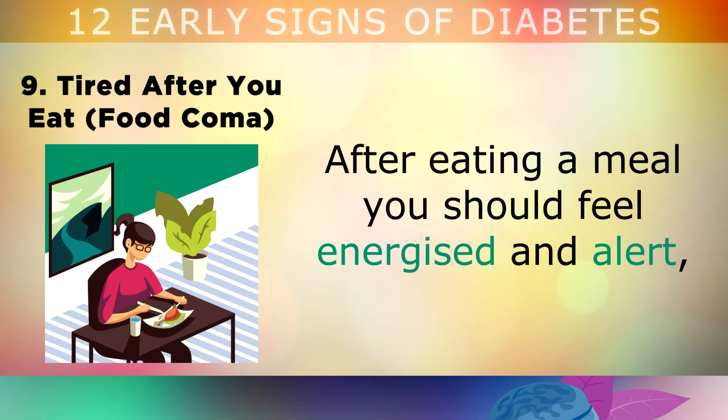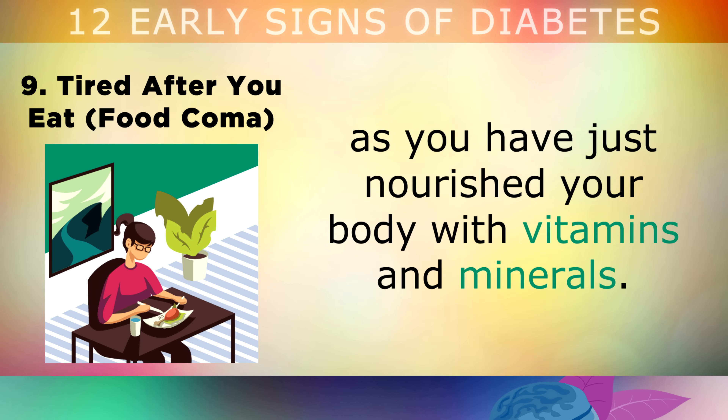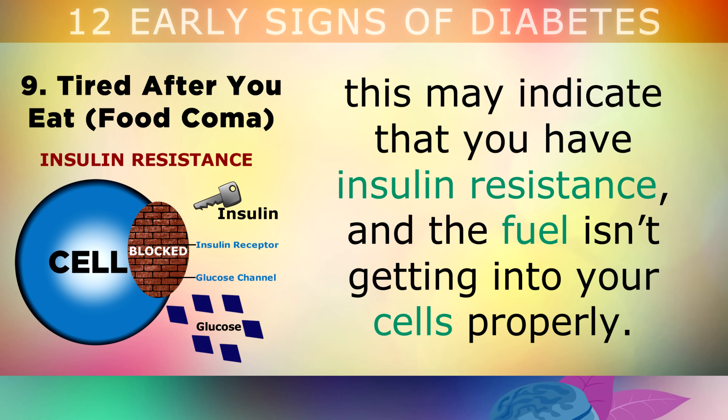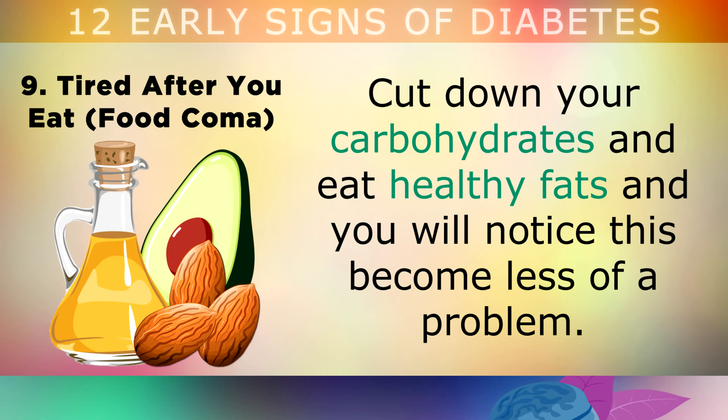9. Tiredness After You Eat. After eating a meal, you should feel energized and alert, as you've just nourished your body with vitamins and minerals. However, if you notice that you feel extremely tired after eating, then this may indicate that you have insulin resistance and the fuel isn't getting into your cells properly. Cut down on your carbohydrates and eat healthy fats, and you will notice that this becomes less of a problem.